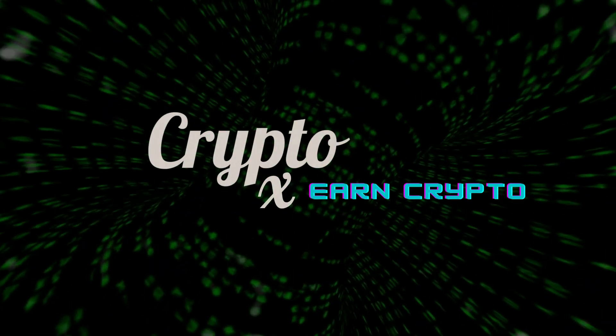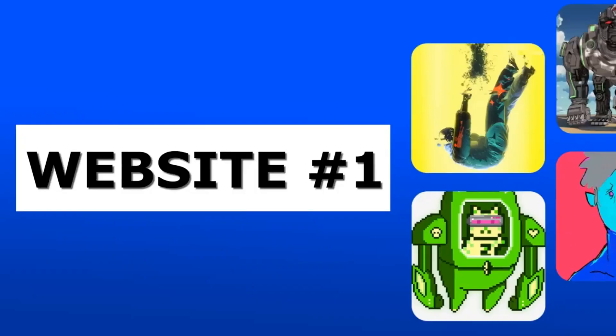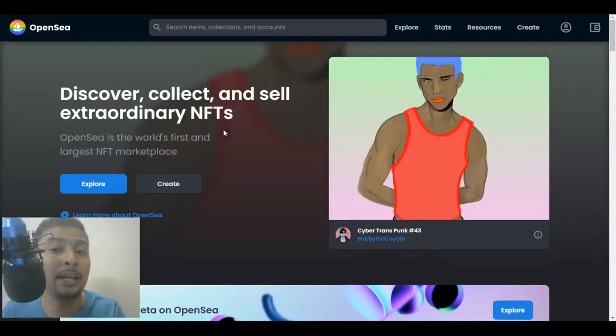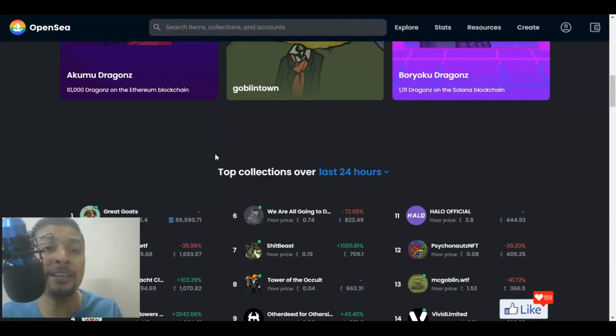Without any further ado, let's dive into the video for today. The first website I would be introducing you to sell your NFT art is known as OpenSea.io. The link is in my description. You could click on that link, get onto this website, sign up for absolutely free of cost using your MetaMask wallet, and once you do that, you could log in and start listing products for absolutely free. These guys are not going to charge you for any of the listings you do initially, but when there is a sale, there is going to be a small fee, which is absolutely okay because you're getting a sale and you're going to pay a part of it.